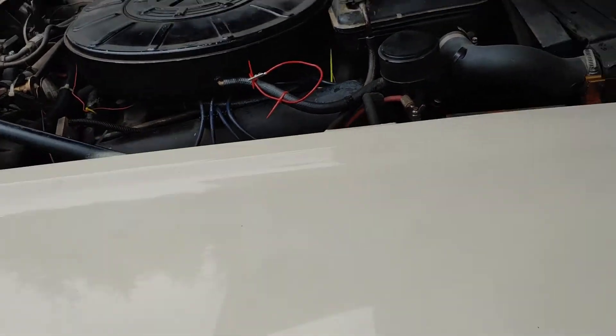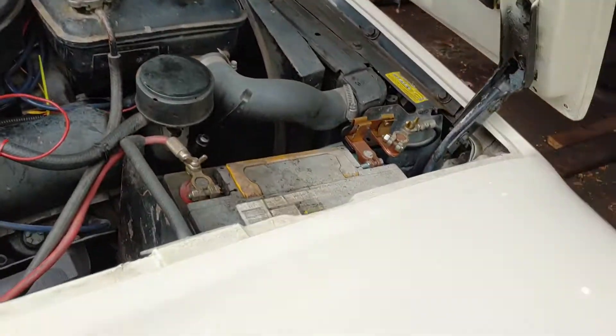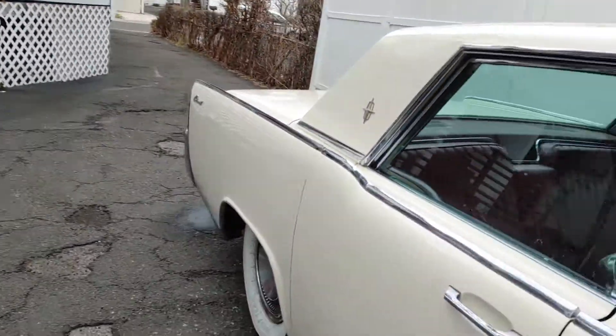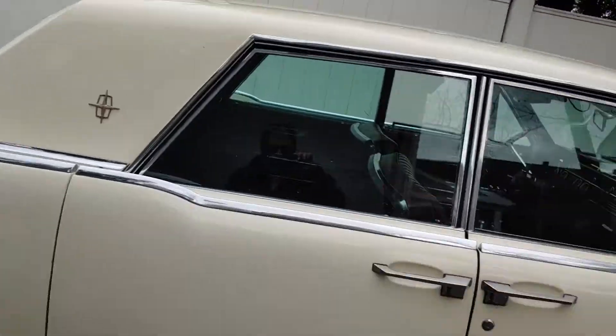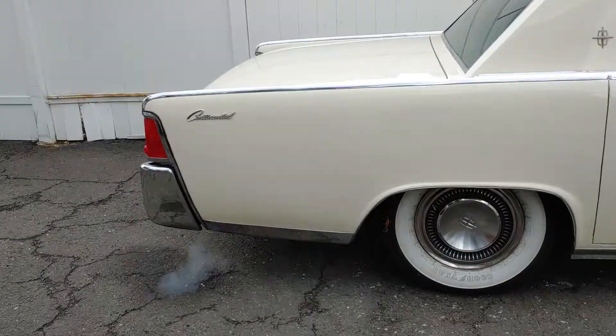Hello everyone. This is my 1964 Lincoln Continental. I stripped it bare — all the moldings, everything. Redid this car right.